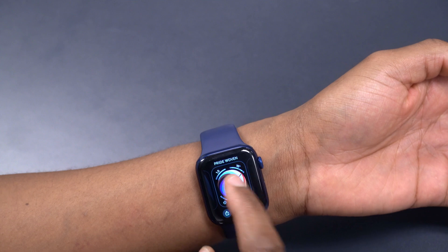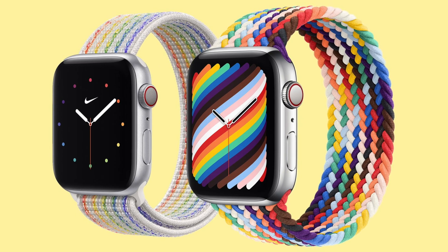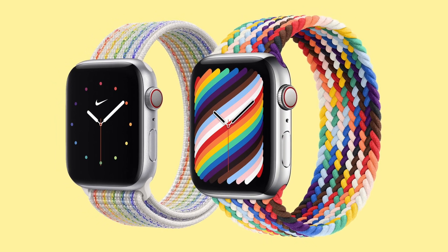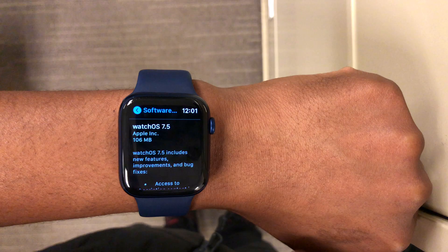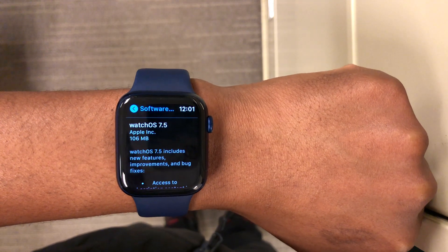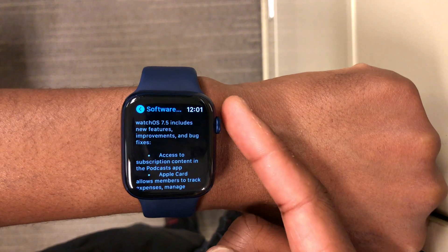If you want matching Pride watch bands, there's a Nike one and another option available on the Apple website. That's the first new change with this update.